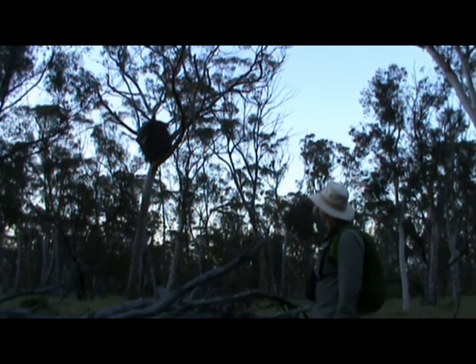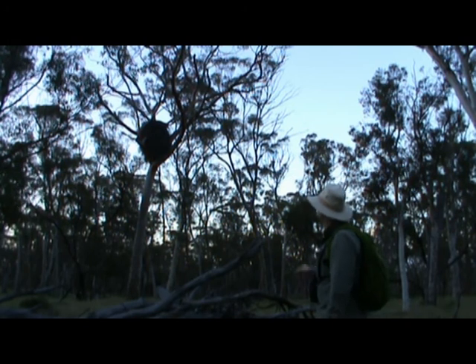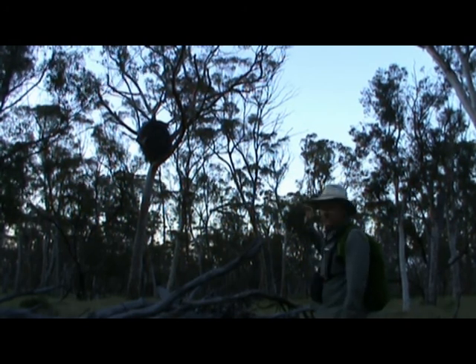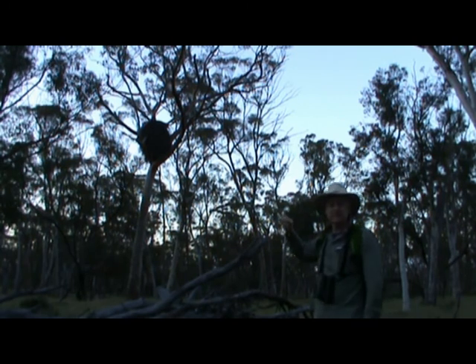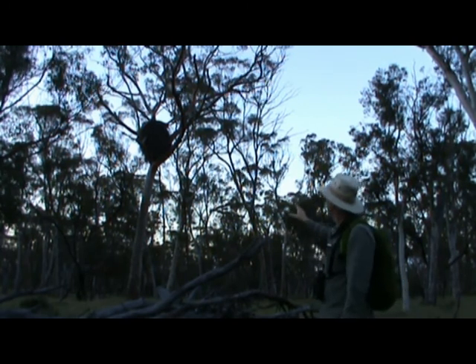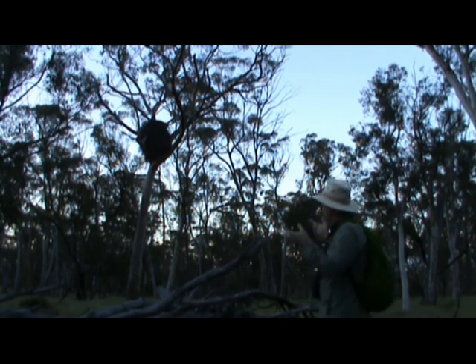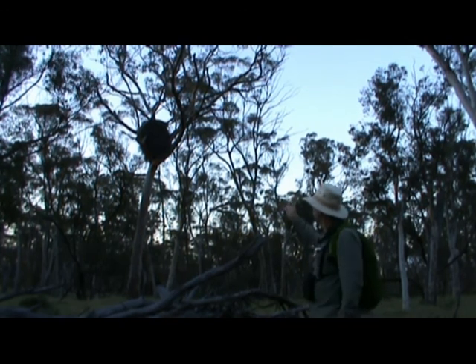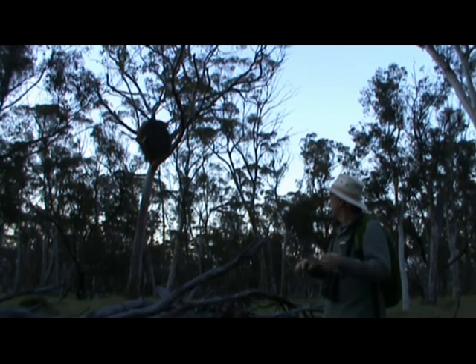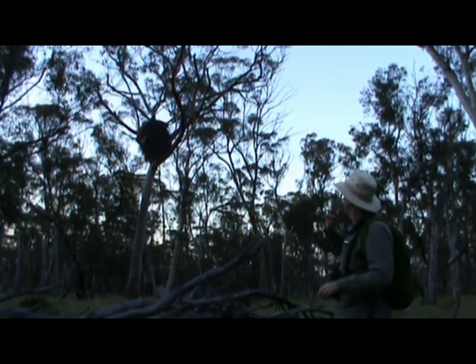We've come across a wedge-tailed eagle nest in this large salmon gum over here. It's just been built up over the years of use and there's a lot of guano on different sides, suggesting it's still in use. What you actually find in some of these nests is zebra finches — in more arid areas — nesting underneath in the understructure of the nest for protection and ease of access, building nests within the fissures of the labyrinth of branches that have been laid in there.